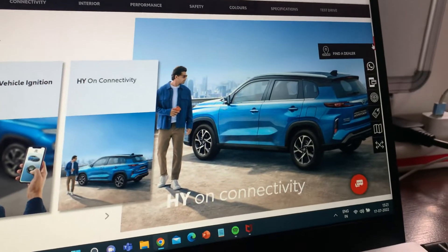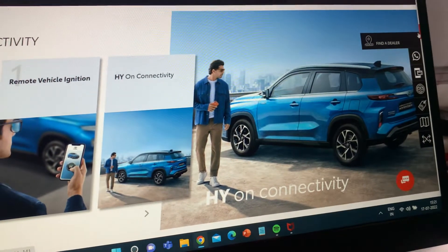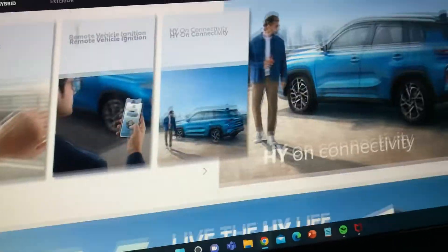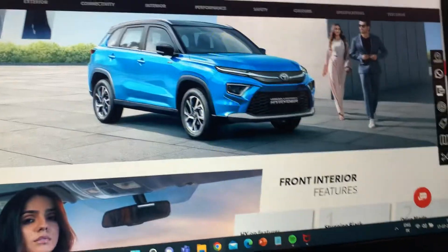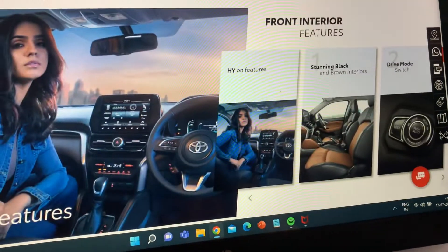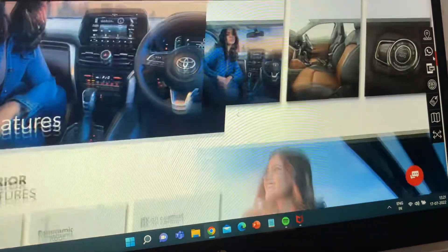As you can see, the back look of the Toyota Urban Cruiser Hyryder is similar to the Toyota RAV4. The RAV4, as you may know, is not available in India — it is sold in Japan.